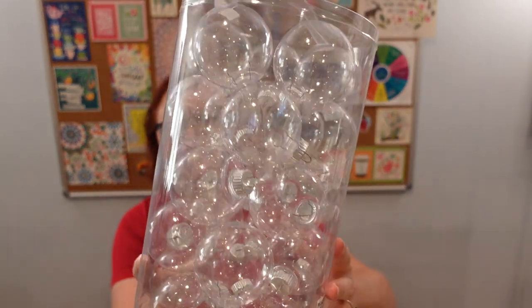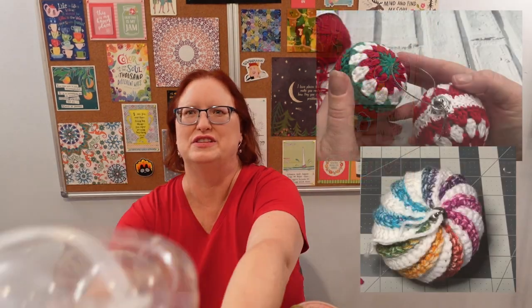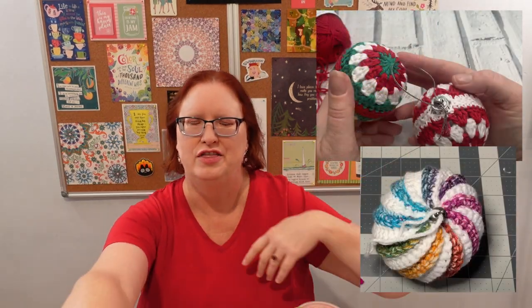These are just empty plastic baubles that you can fill with glitter, or we can crochet around. So I'm going to try those as presents for this year. I got those at Michael's, and right now they're on discount at Michael's if you're interested in joining along — it's still time to make those.